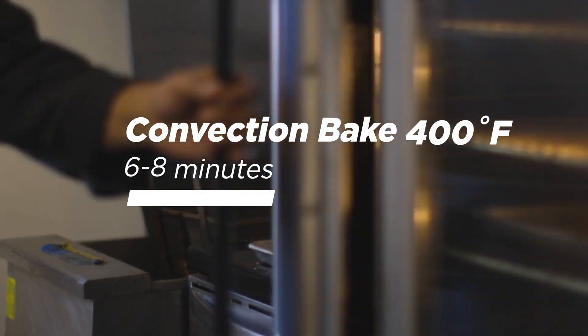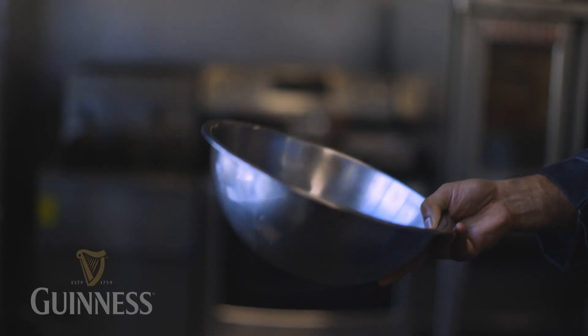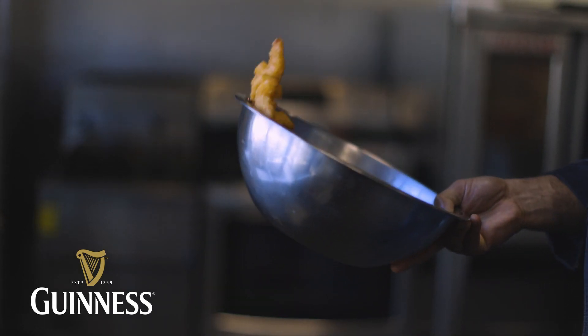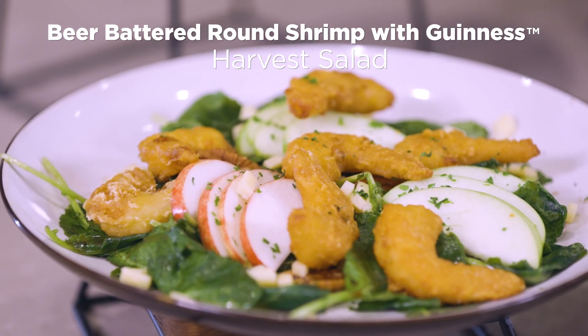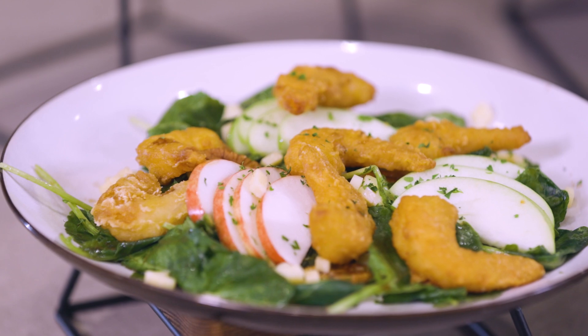My personal favorite, the Guinness battered shrimp, was developed in adherence to the brand's strict guidelines and delivers that iconic malty note in a succulent sweet bite. It's perfectly at home on the menu of any bar and grill, but still versatile enough to find itself featured on menus across the food service landscape. I love featuring this shrimp atop a seasonal harvest salad.